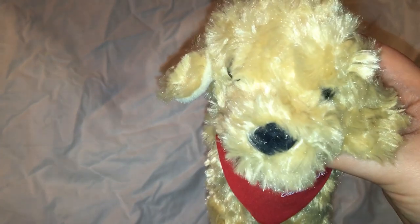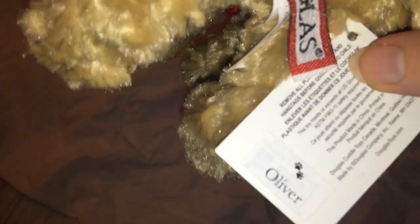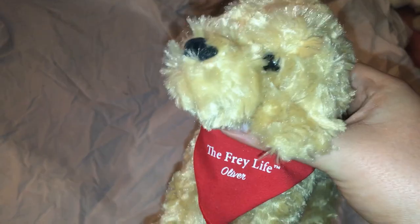This is Oliver the Golden Doodle or Labradoodle. I think this is Little Thatcher the Golden Doodle — if you guys know the Frey Life on YouTube, this is probably their dog. This is Willard the Sheepdog — his fur is really messed up too.